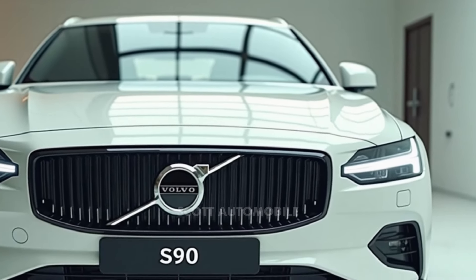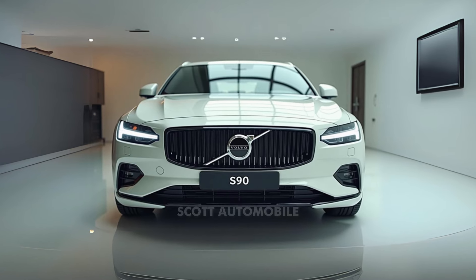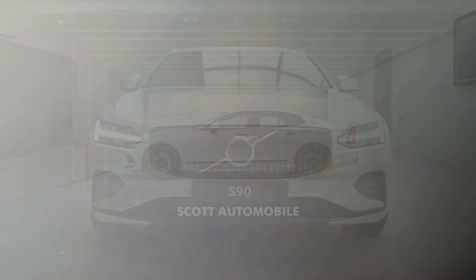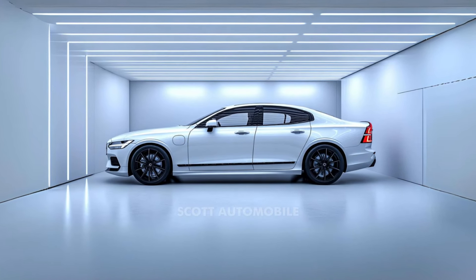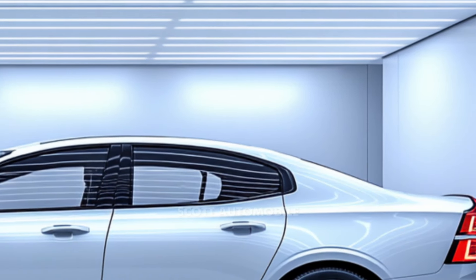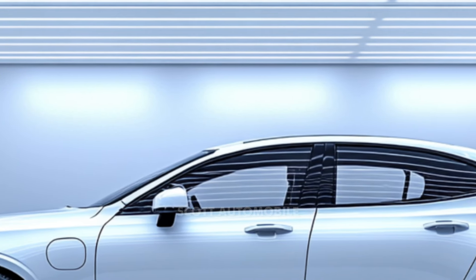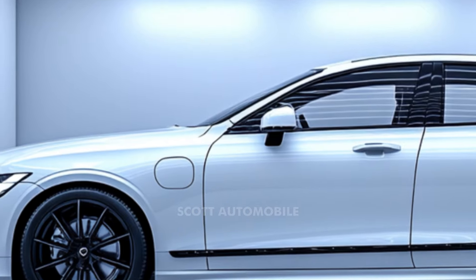Under the hood, the 2025 Volvo S90 presents two different powertrain options tailored for various driving needs. The first, called the B6, uses a turbocharged four-cylinder engine paired with a mild hybrid system, delivering adequate power for everyday use. For those wanting both increased power and efficiency, the T8 plug-in hybrid is a compelling choice, pairing electric motors with a gasoline engine for higher horsepower and a smoother, quieter drive.